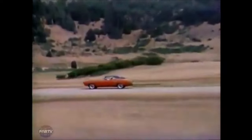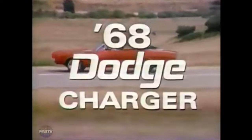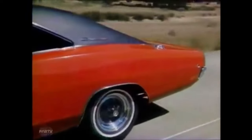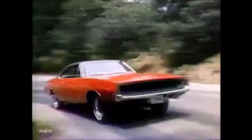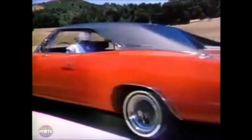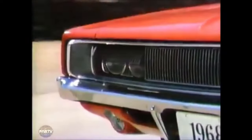The 1968 Charger was new inside and out, but kept some throwbacks to the first gen, like the full width front grille and hideaway headlights. The roofline for '68 stepped away from the fastback design and featured a more stylish B-pillar with a recessed window design.